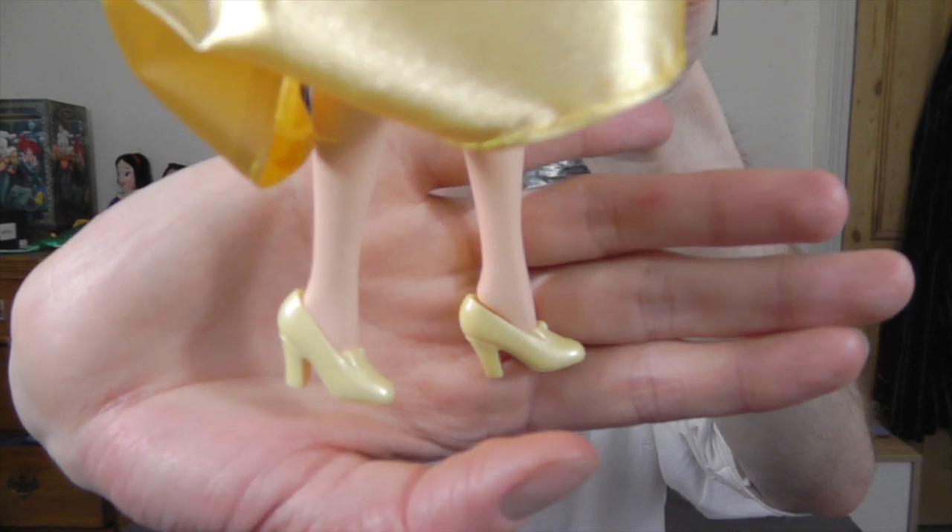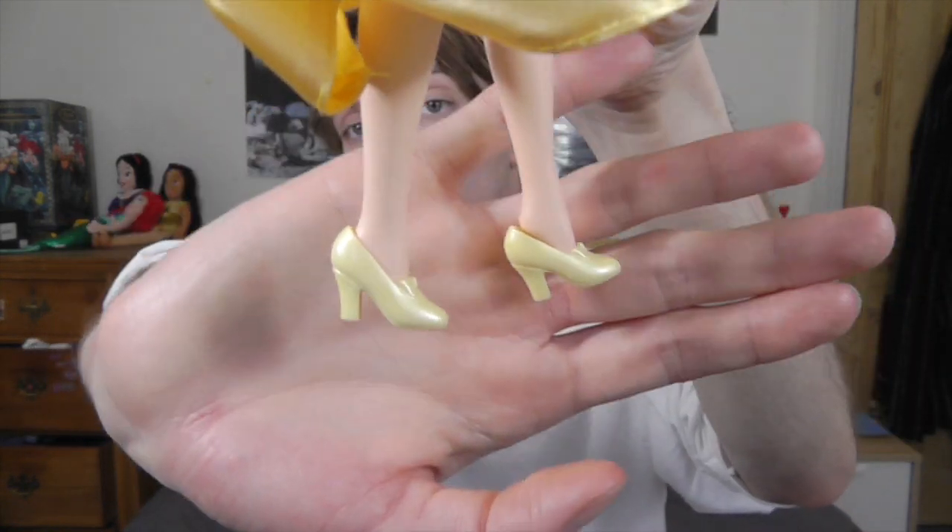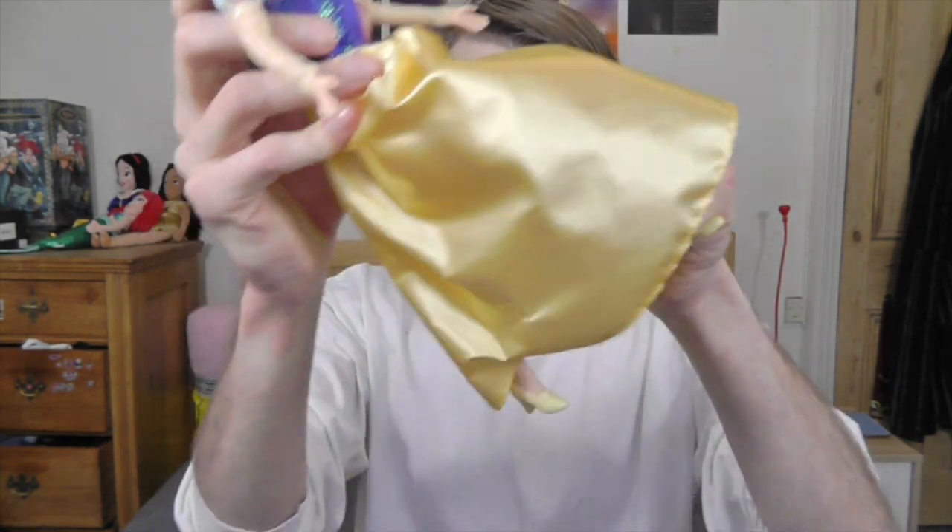This Snow White actually has the most movie-accurate shoes I've ever seen on a Snow White doll. Snow White wears heels exactly like this in the film, with little bows on the front and a kind of chunky heel. And she's bendable in all the places Barbie dolls used to be, like at the shoulder. And she's got bendable knees that snap, which I absolutely love — I miss those so much. I wish Barbie would start making dolls with these legs again.